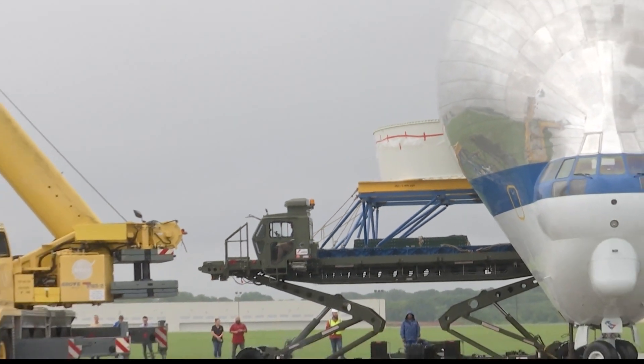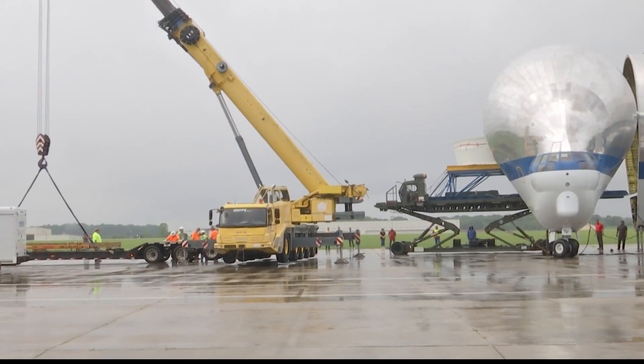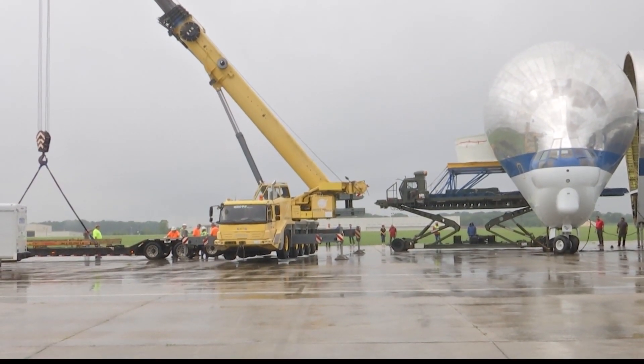As cool as the adapter is, the plane hauling it from Florida to Marshall is just as cool. One of its coolest features is simply its appearance. The Super Guppy gets its unique appearance from its oversized cargo bay, which means it can carry cargo that is much larger than other aircraft can accommodate — we can take cargo up to 25 feet in diameter.